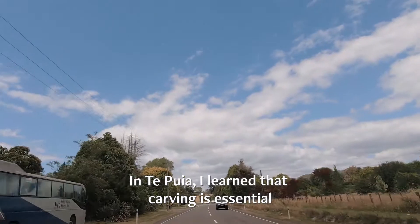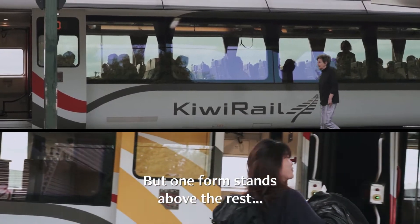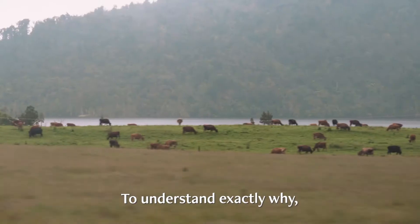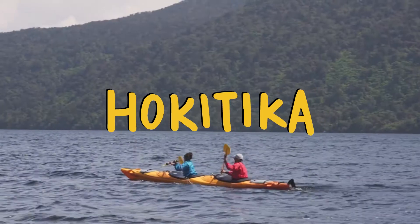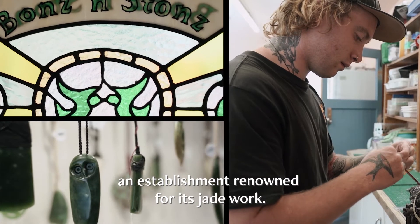In Te Puia, I learned that carving is essential to the Maori way of life. But one form stands above the rest: jade carving. To understand exactly why, I travel down to the birthplace of the craft, a small town called Hokitika. I arrive at Bones and Stones, an establishment renowned for its jade work.